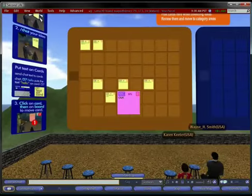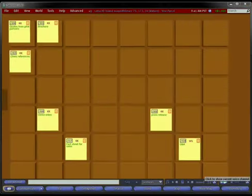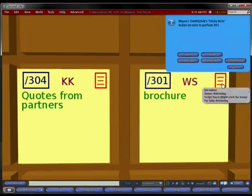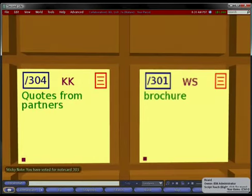Users can generate sticky notes and place them on the wall. Cards can be rearranged into groups, modified, or deleted. For prioritization activities, users can vote on cards. A full export can be generated containing details from the meeting.